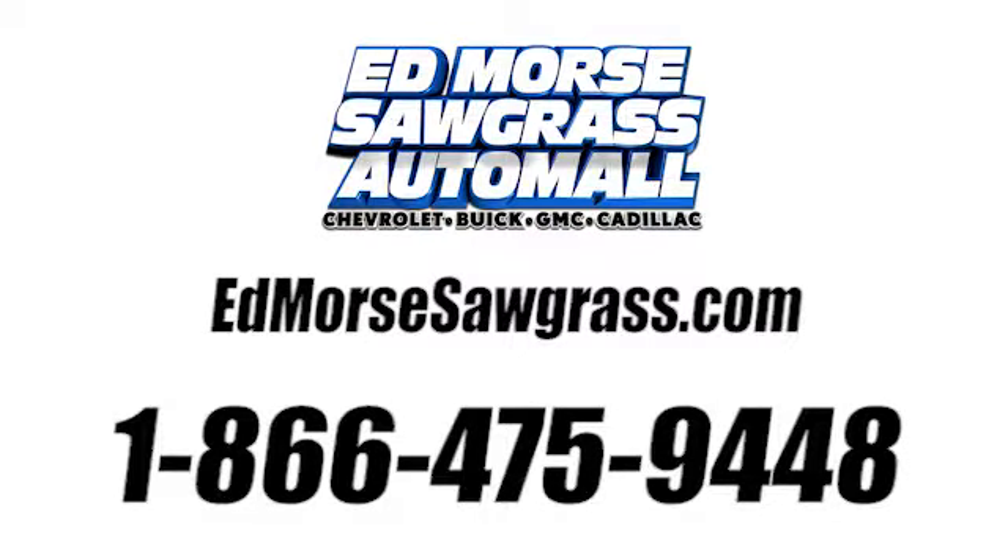Call us today at 1-866-475-9448. For value and for service, it's at Mars. Danny.